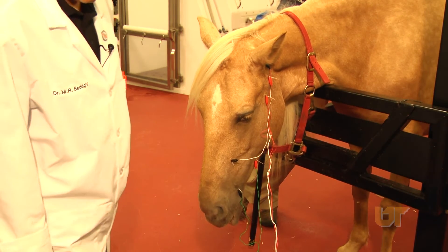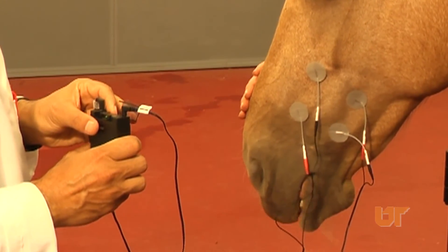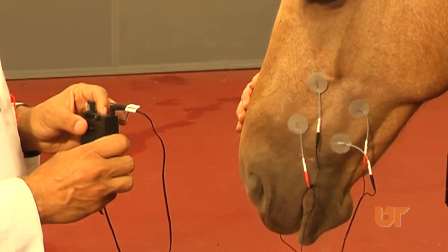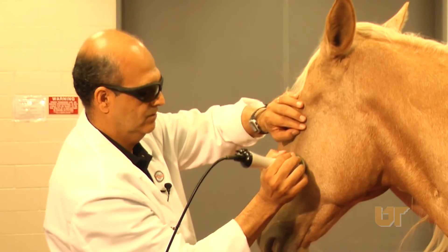Talk to your veterinarian to see if the condition of your animal would benefit from applying any of these modalities that we have available. We're here to help you and your animals.